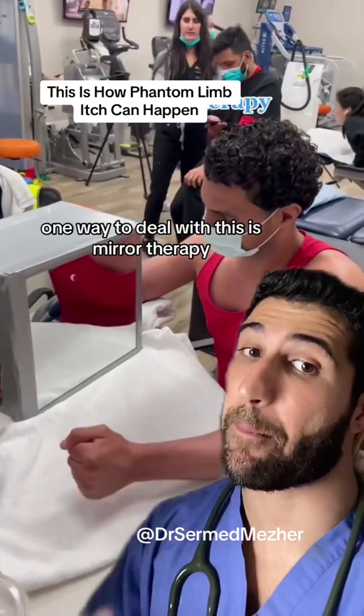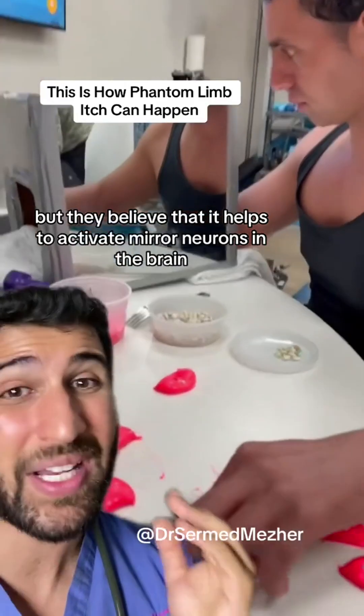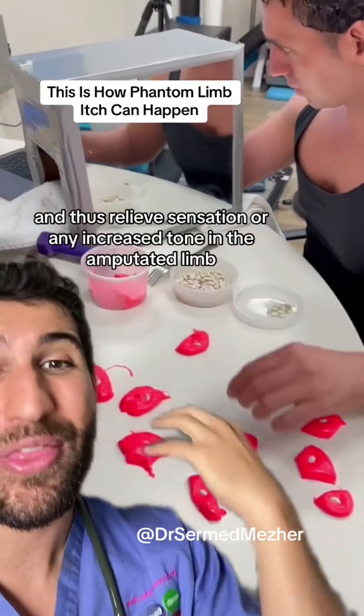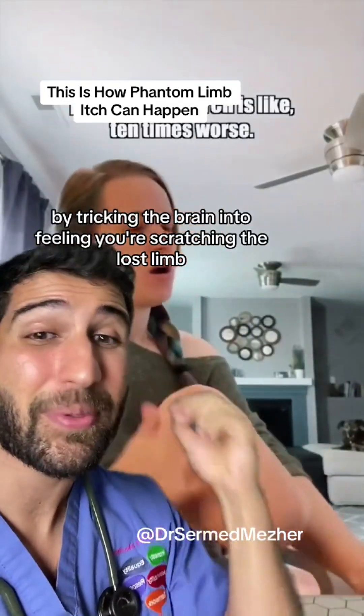One way to deal with this is mirror therapy. Scientists aren't exactly sure how this works, but they believe that it helps to activate mirror neurons in the brain to redirect signals away from the damaged areas, and thus relieve sensation or any increased tone in the amputated limb. VR tech could provide relief as well, by tricking the brain into...